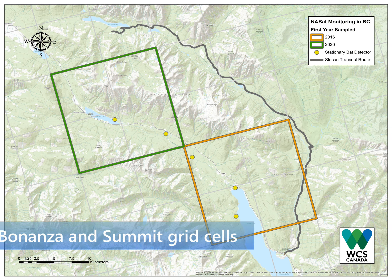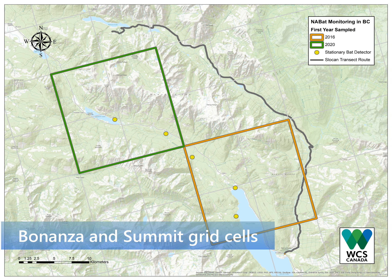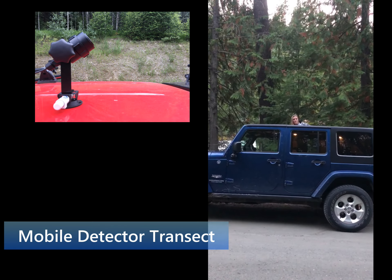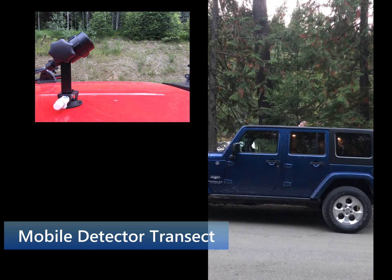In the Bonanza-Kootenay Connect Corridor, two grid cells were selected for monitoring — one at Summit Lake and one inclusive of the Bonanza wetland at the top end of Slocan Lake. Five stationary detectors, located at the yellow dots, were deployed in June of 2020. Drawn here as a line along Wilson Creek Road is the route driven with the detector's microphone mounted on the roof of a vehicle.